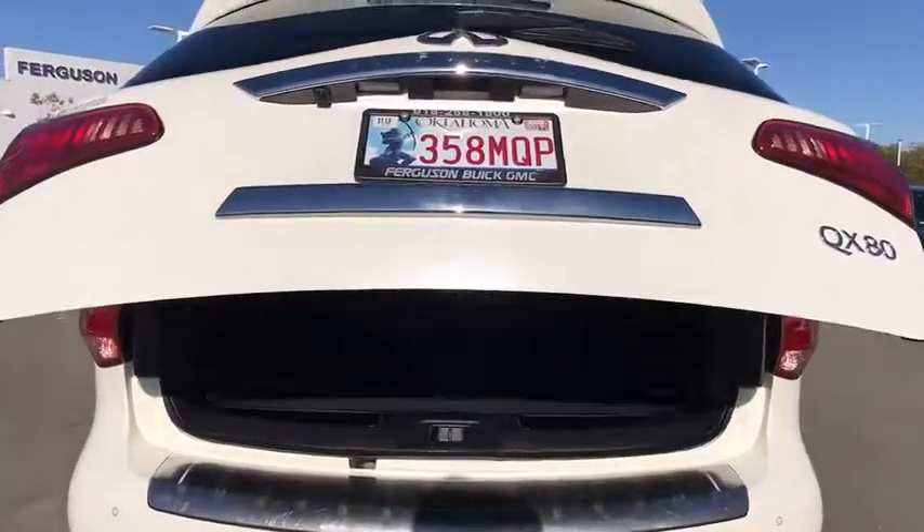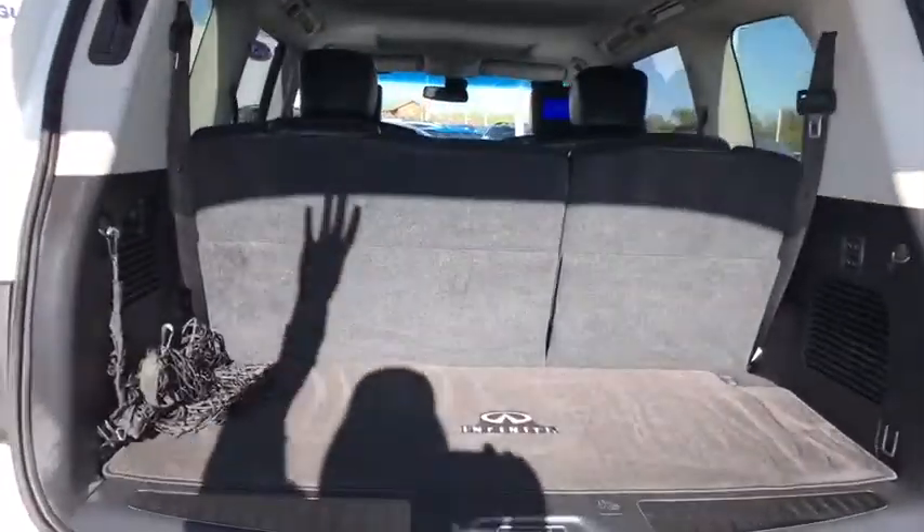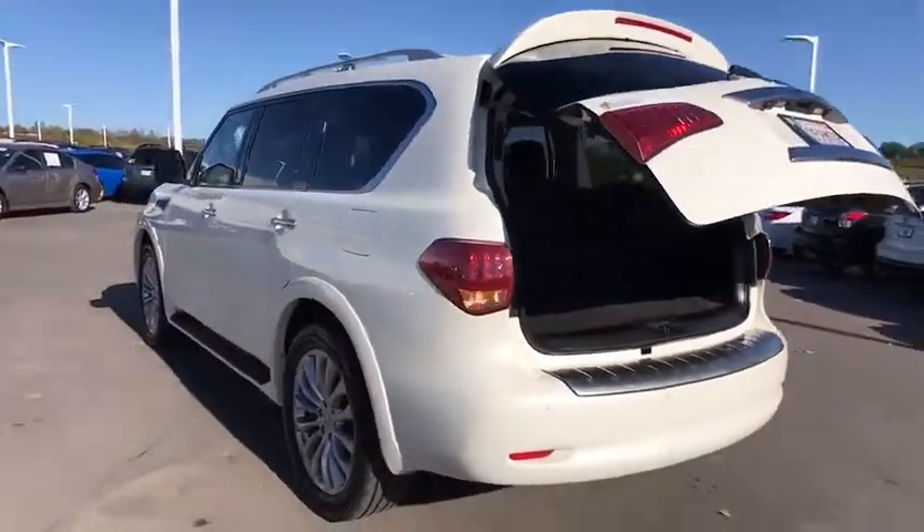Keyless entry. Power liftgate. Traction control. Remote engine start. Power passenger seat. Navigation system. Steering wheel audio control. Stability control.